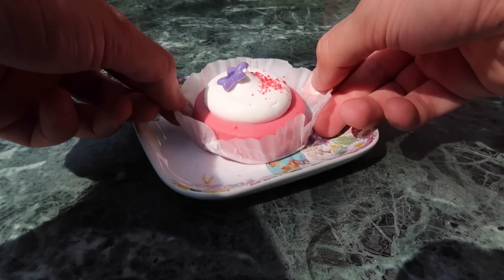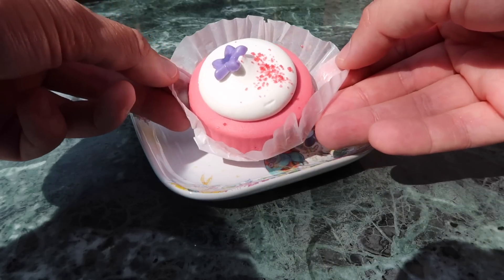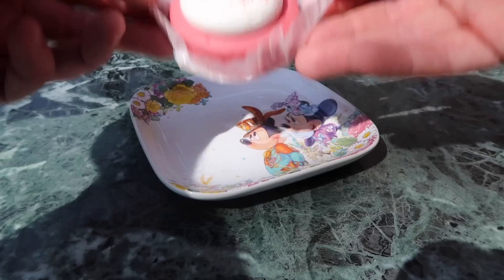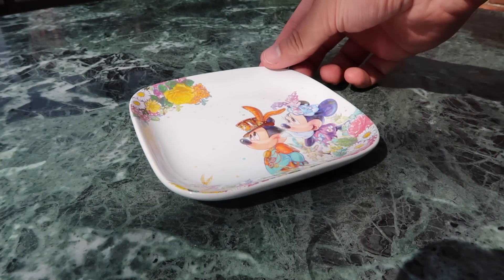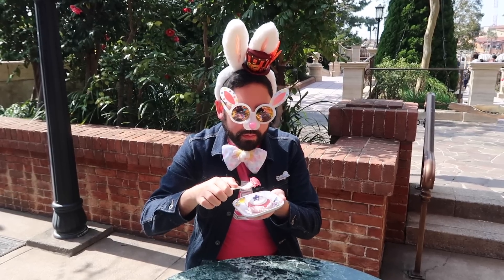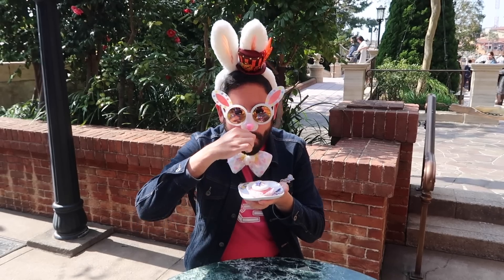You know how much I love cheesecake. I got the raspberry cheesecake, and I also got a souvenir plate — I'm a total sucker, but that's okay. This looks really nice. I know I'm going to love it because I love cheesecake. Oh my goodness, this is so good.